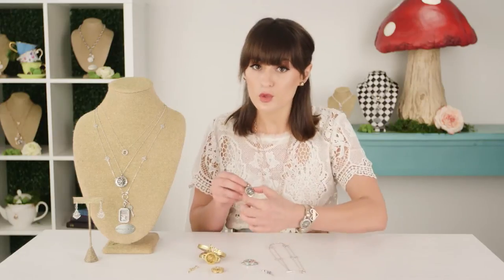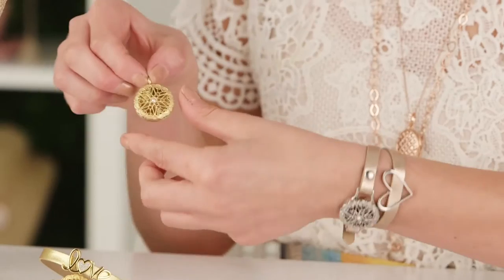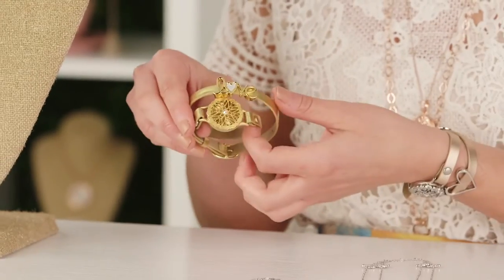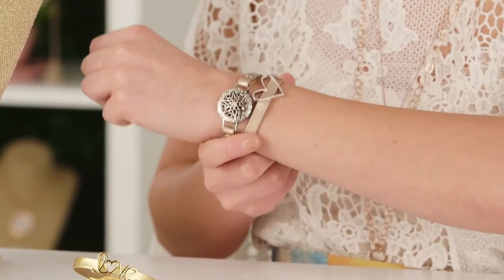The sentiments locket collection includes two necklace options, one in silver and one in gold, and we also have bracelet options - again one in gold and one in silver - so you can layer and mix and match.